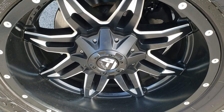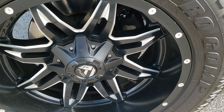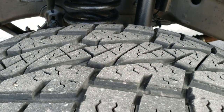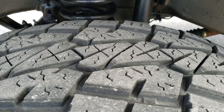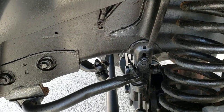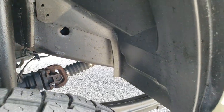It comes with 20 inch polished and painted Fuel rims and it has ProCom 35 by 12.5 R20 LT tires on it. These tires look at about 50 to 60 percent of the tread left. It does have a suspension lift kit in it and the frame and underbody looks like it's in really nice shape.